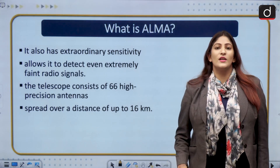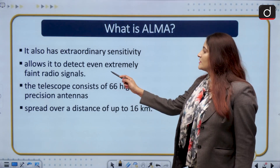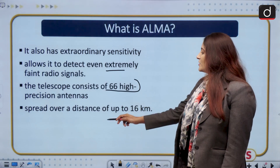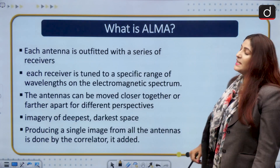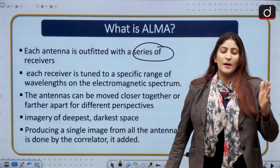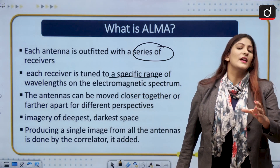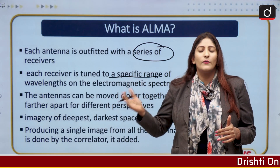ALMA also has extraordinary sensitivity, meaning even the dimmest objects can be detected. It can detect extremely faint radio signals. The telescope consists of 66 high-precision antennas spread over a distance of up to 16 kilometers. Each antenna is outfitted with a series of receivers, giving a better detailed picture than other telescopes. Each receiver is tuned to a specific range of wavelengths, so one size does not fit all for all celestial objects.